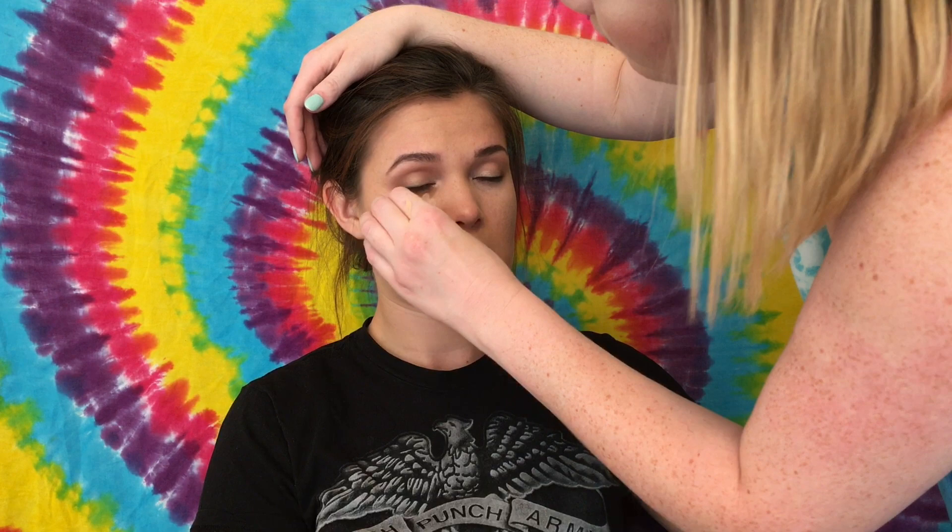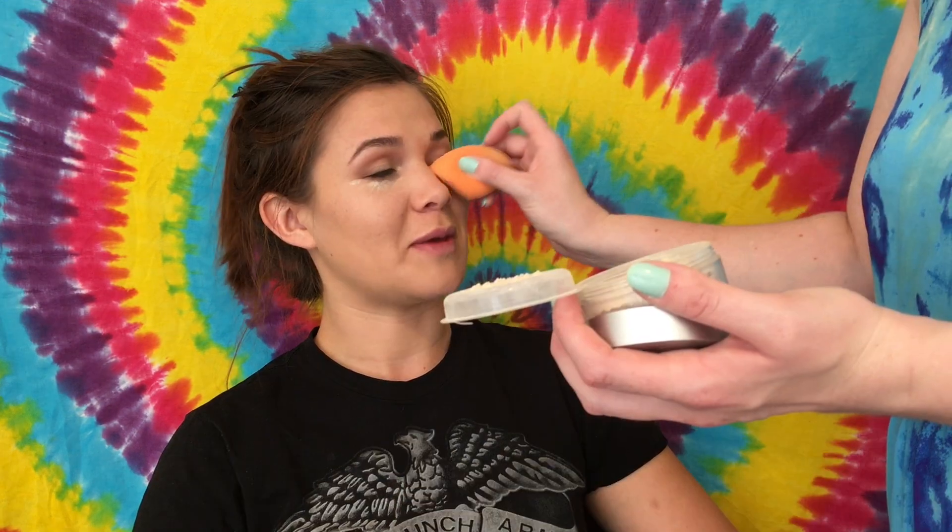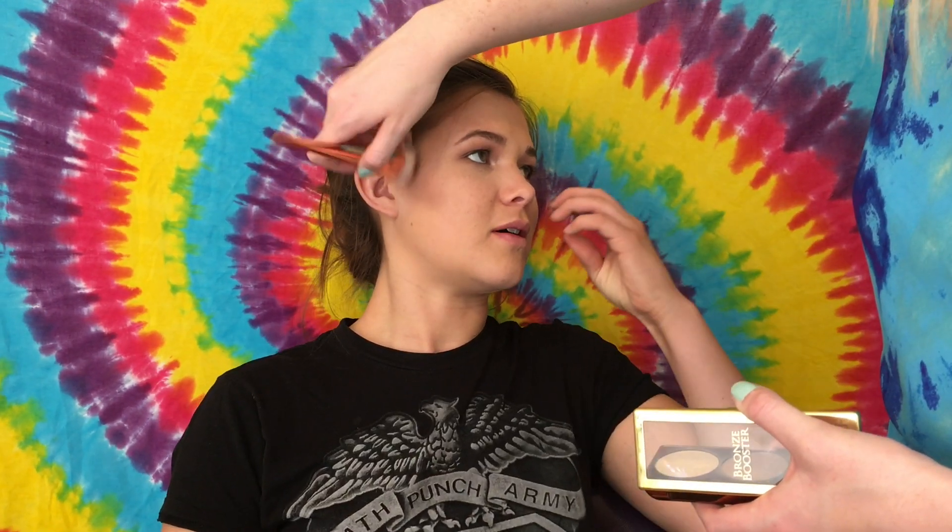I am taking a dark brown eyeshadow and just lining her lash line instead of using eyeliner. Now I'm taking the Wet n Wild Photo Focus Concealer in the color Light Ivory — it's the lightest shade they have. This is actually my concealer; I bought it and realized it was way too dark for me, so it works perfectly for her to highlight. I just put that under her eyes and I'm setting it with the Cover Effect perfect setting powder.